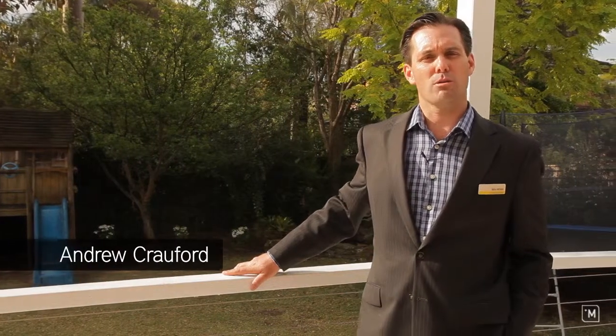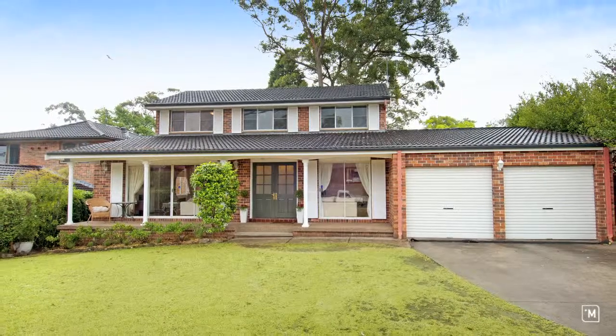Hi folks, Andrew Crawford, Ray White Cherrybrook and West Pennant Hills, and what an opportunity we have today — 186 Francis Greenway Drive, Cherrybrook.